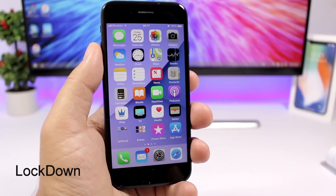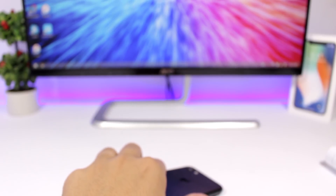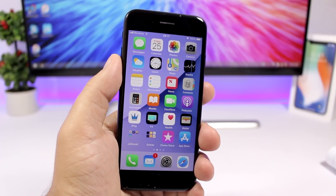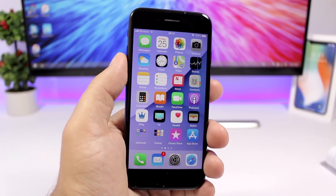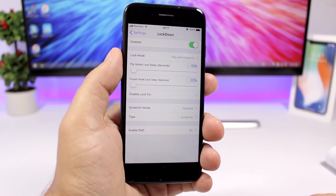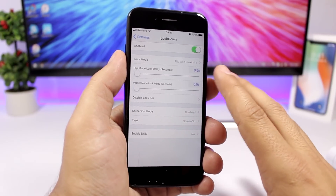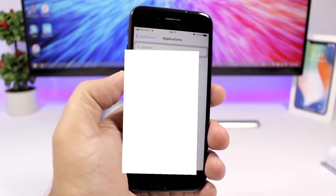Lockdown is a new tweak that allows you to lock your device simply by putting it face down on a table — the device will lock as you can see right here. You can also enable it to lock using the proximity sensor, so when you put your iPhone in your pocket it will automatically lock. In the settings you have an enable button, you can set the flip mode lock delay and the same for pocket mode.